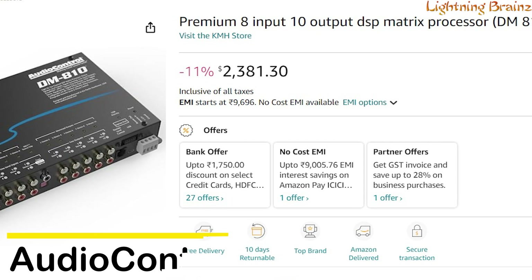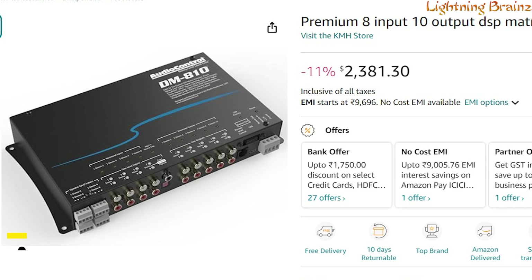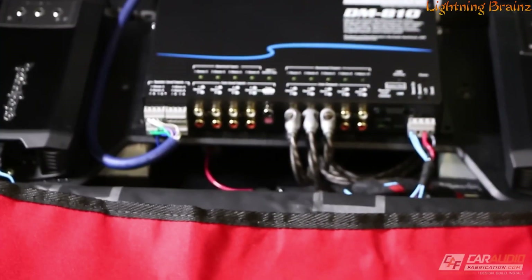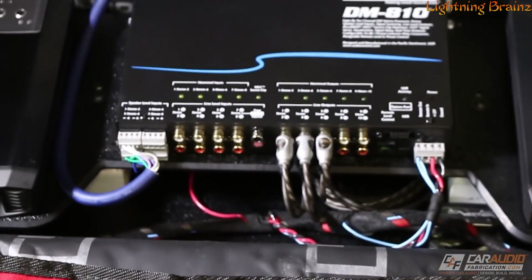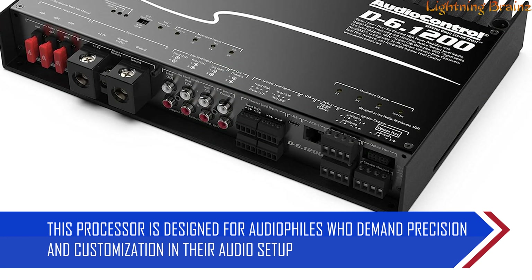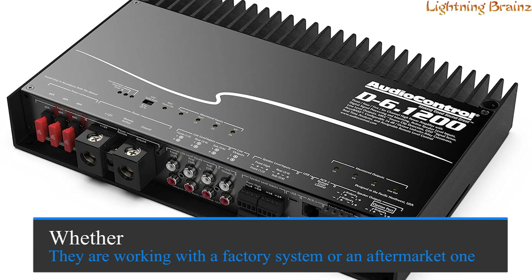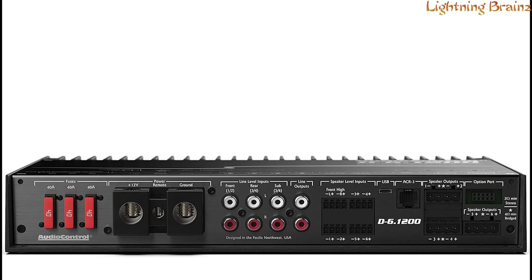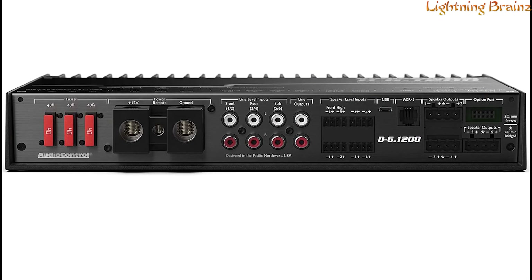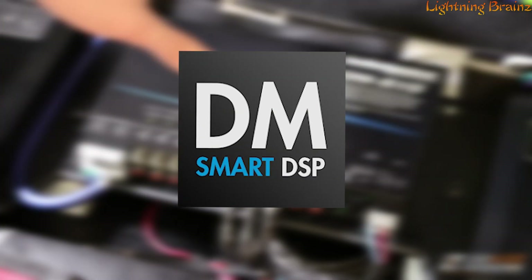Number two: AudioControl DM810. The AudioControl DM810 is a powerful DSP matrix processor that brings ultimate control and optimization to car audio systems, making it an essential tool for achieving exceptional sound quality. This processor is designed for audiophiles who demand precision and customization in their audio setup, whether they are working with a factory system or an aftermarket one. The DM810 features 8 input channels and 10 output channels, providing ample flexibility to fine-tune every aspect of your audio experience.